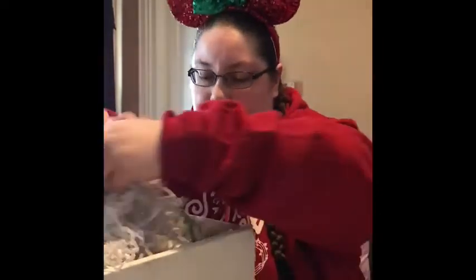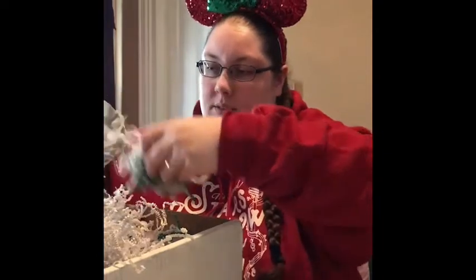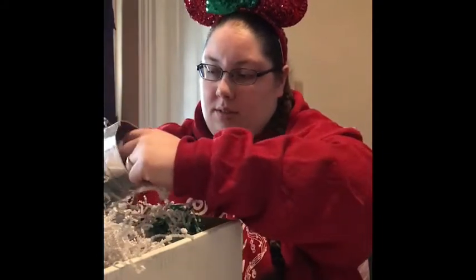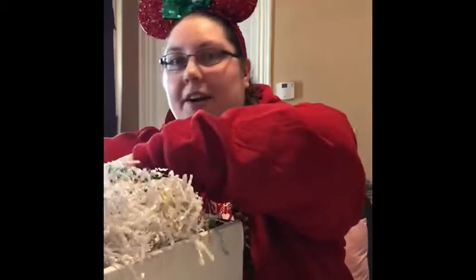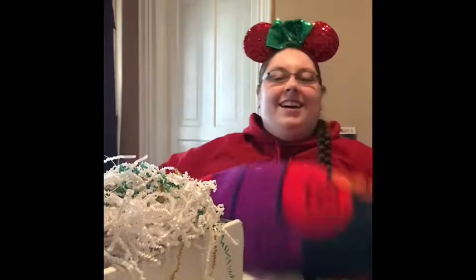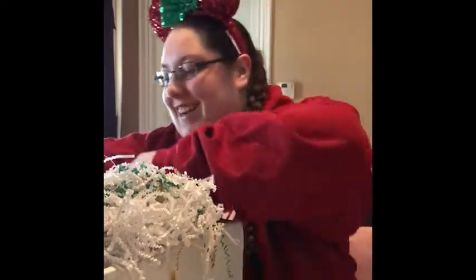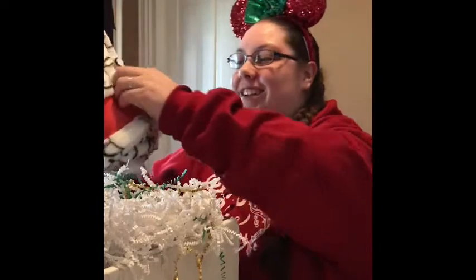We got green and white confetti. What else is in here? We got the white. Oh my goodness — Baymax! I'm already using their other blanket right now; it's just so cold today. And we have another one! I'm so excited. I really do love Baymax. He's awesome.